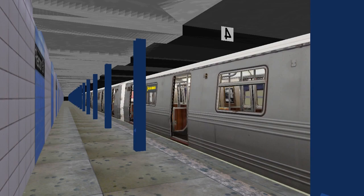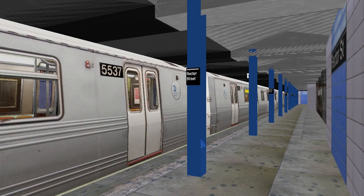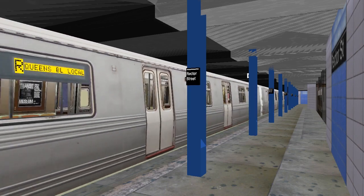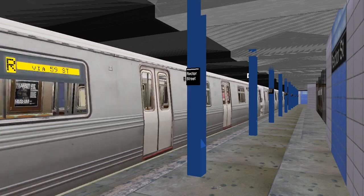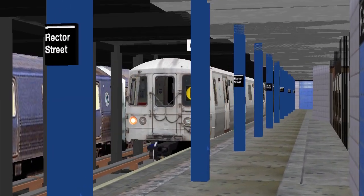This is a Queens-bound R train. The next stop is Cortlandt Street. Stand clear. This is a Queens-bound R train. The next stop is Cortlandt Street. Stand clear.